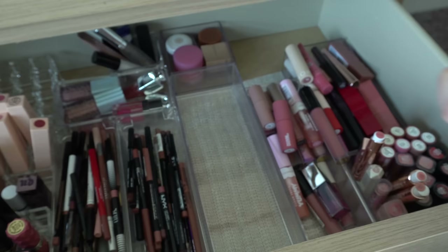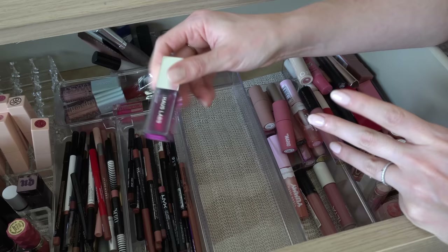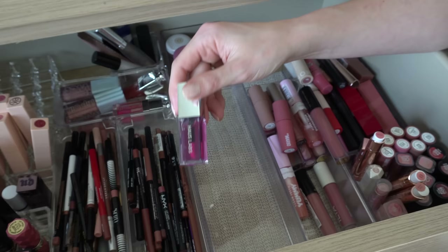I have a Haus Labs lip oil in the shade Tint — just like a light pink. This is fine, honestly. I prefer the NYX lip oil over this, and I definitely prefer the In Beauty Project over this, but I don't dislike it so I will keep it.